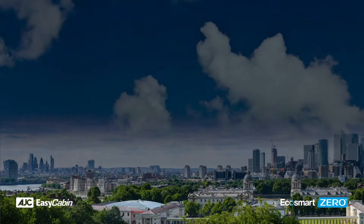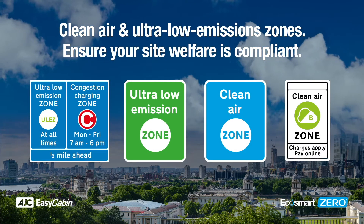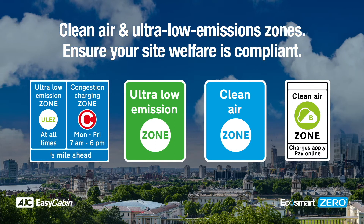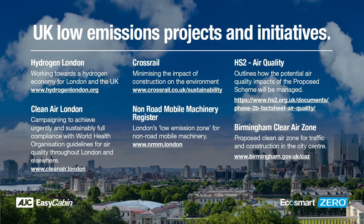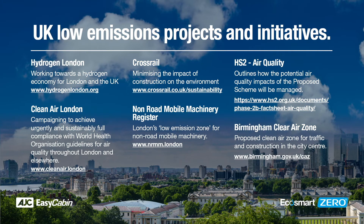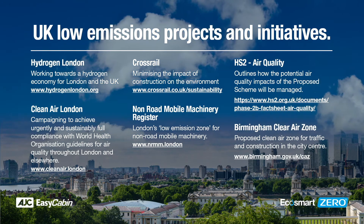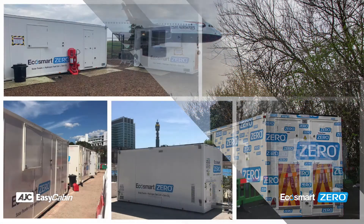Ensure your site welfare facilities are compliant with clean air and ultra-low emission zones. With increased focus on the reduction of the carbon footprint and the prioritisation of corporate social responsibility issues, there is a real demand in industries to adopt cleaner fuels whilst maintaining reliability and cost effectiveness. The EcoSmart Zero has been in use UK-wide since the beginning of 2019.